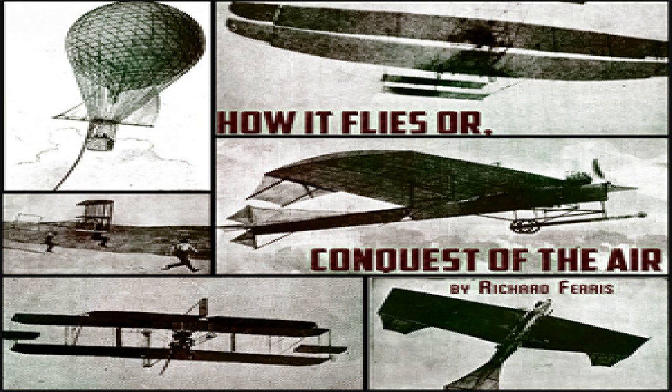In May 1910, the Parseval Five — the smallest dirigible so far constructed, being but 90 feet in length — was put upon its trial trip and made a circular voyage of 80 miles in four hours.